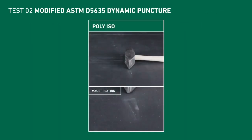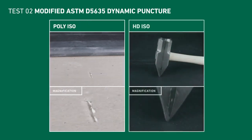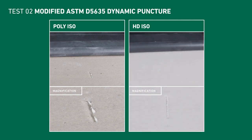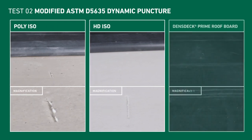In the next test, we conducted controlled hammer drops on the same three assemblies to simulate impact events like flying debris during severe weather. The membranes on both the assembly without a cover board and the cover board assembly with HD ISO were scuffed, damaging each substrate underneath. Repeated strikes could lead to significant punctures over time, putting the entire roofing assembly at risk.